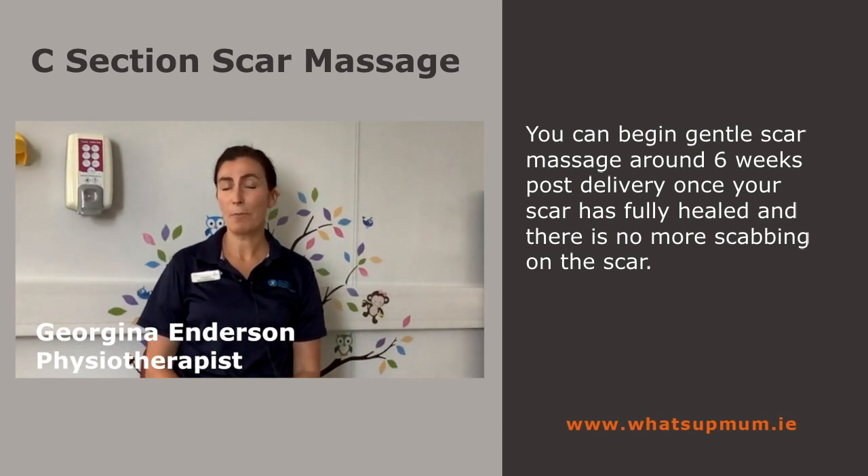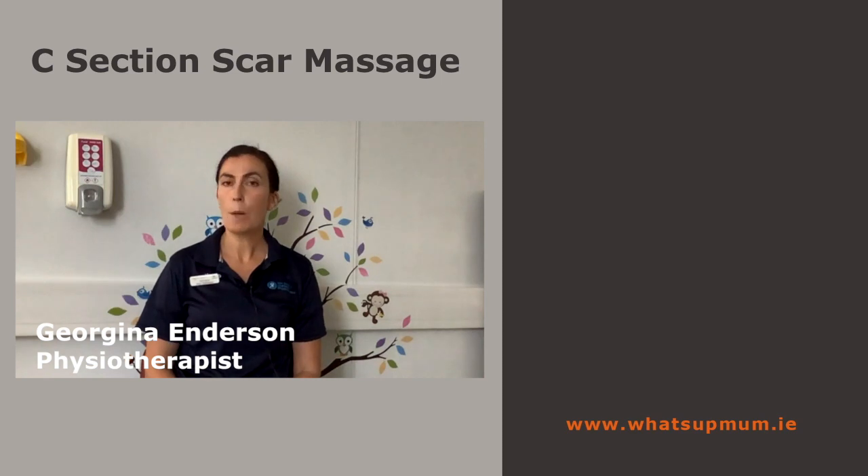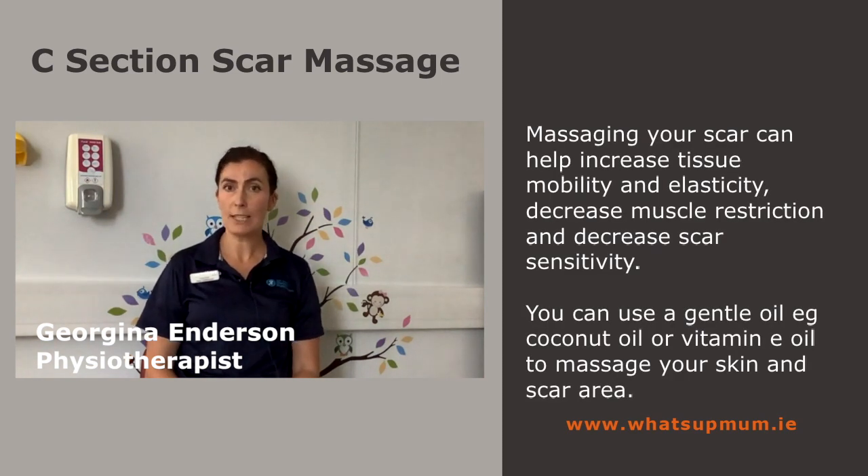You can begin gentle scar massage around six weeks post delivery, once your scar has fully healed and there's no more scabbing on the scar. Massaging your scar can help increase tissue mobility and elasticity, decrease muscle restriction, and decrease scar sensitivity. You can use a gentle oil, for example coconut oil or vitamin E oil, to massage your skin and scar area.